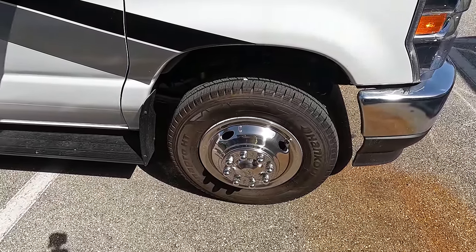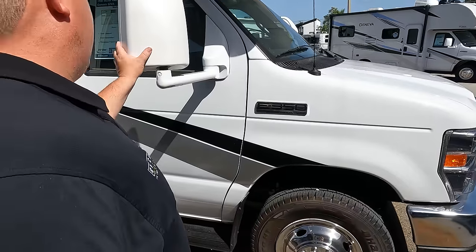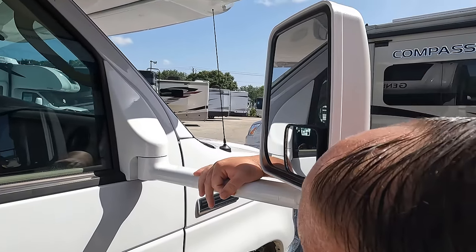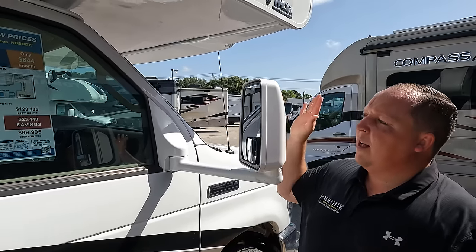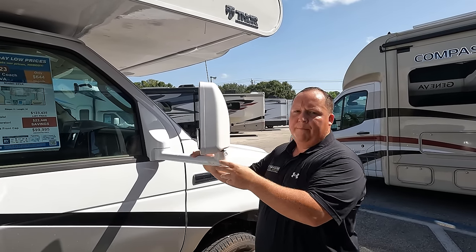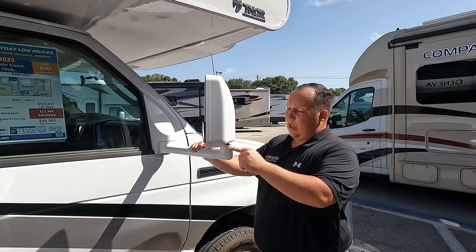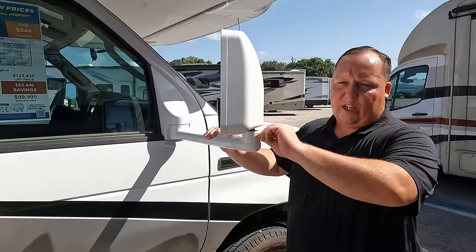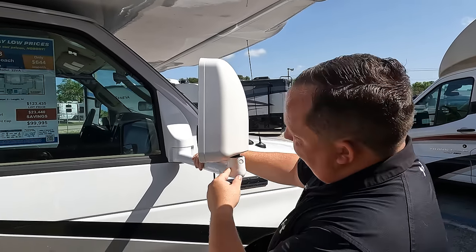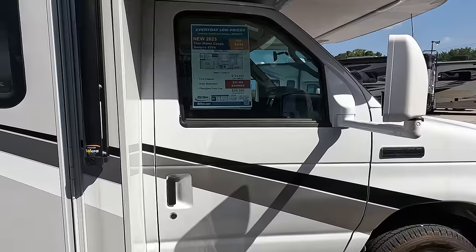LT 225-75R16 tires with shiny rims. Right here we do have mirrors — white mirrors, left side and right side. There are no side cameras on this motorhome at all, not in the mirrors or anything. I do like how these mirrors are a little more sturdy — there's a screw mechanism that tightens them. We do have running boards right there as well.